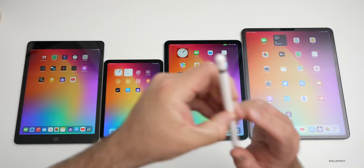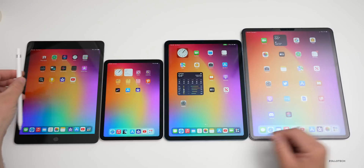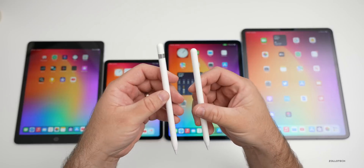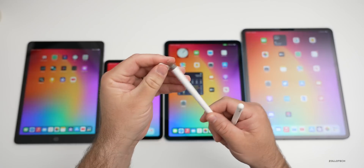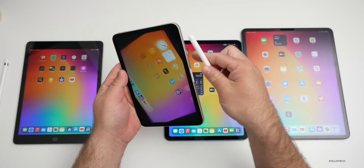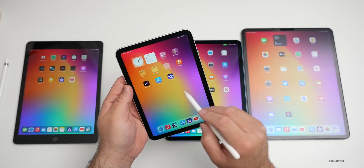Accessories are something you'll probably want to buy with your iPad. The first-generation Apple Pencil is compatible only with the standard iPad — you plug the Lightning connector into the bottom to sync it. The second-generation Apple Pencil works with the mini, Air, and Pro, but not the standard iPad. On those models it attaches magnetically to the side, pairs automatically, and is ready to use.